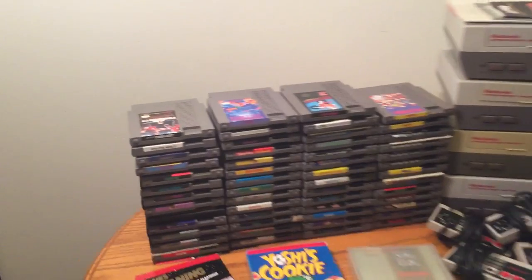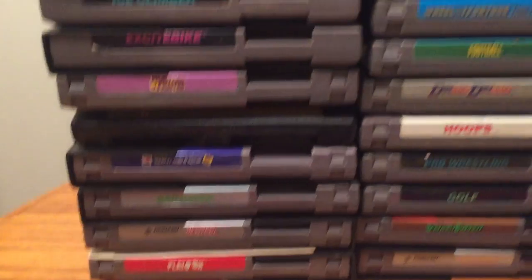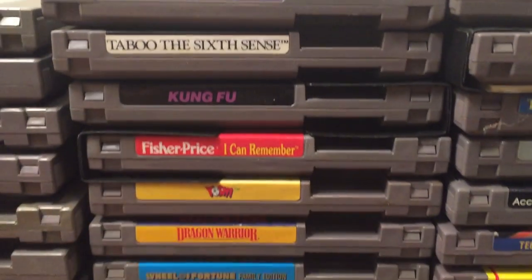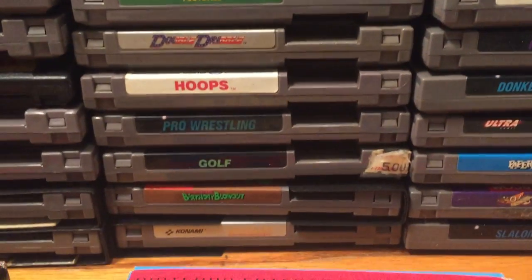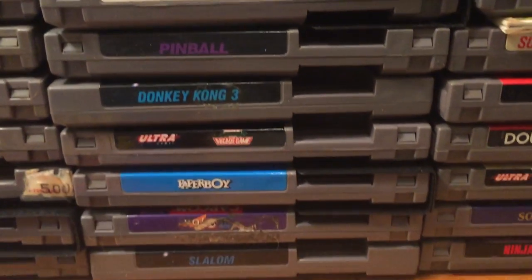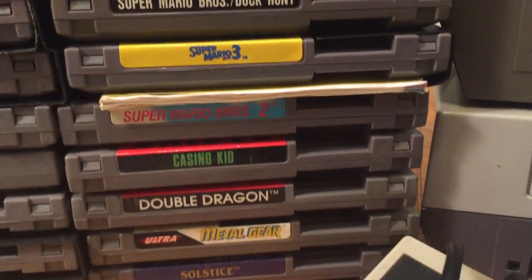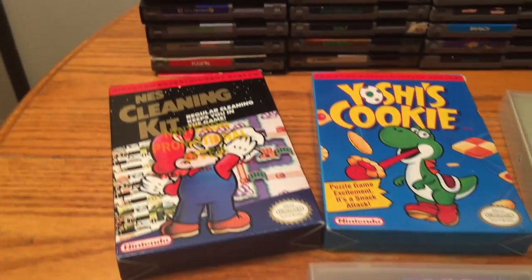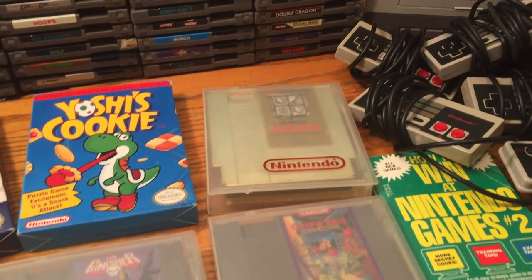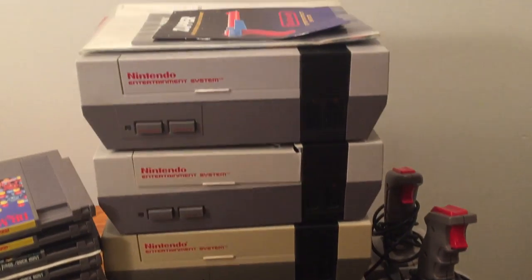Let's look at the NES games, starting strong with Mike Tyson's Punch-Out on top. With big lots like this you get your share of run-of-the-mill titles — the second stack is mostly that — but the third stack has a Tecmo Super Bowl and a Donkey Kong 3. The last stack has a plethora of Mario titles and out front I laid the better stuff: an NES cleaning kit, Yoshi's Cookie, Legend of Zelda, The Punisher, and Chip 'n Dale Rescue Rangers — the first one, not Rescue Rangers 2.